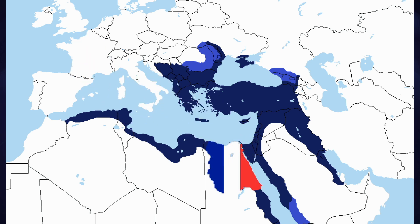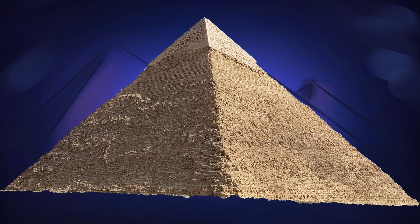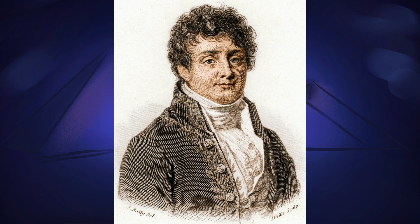The invasion also had a scientific purpose, for Napoleon brought with him his savants, who were there to document Egypt's treasures and seize them for France. There were some notable names among the savants, including Joseph Fourier, whom you'll no doubt have heard of if you travel in mathematics or physics circles.